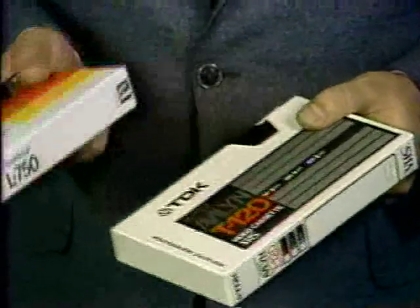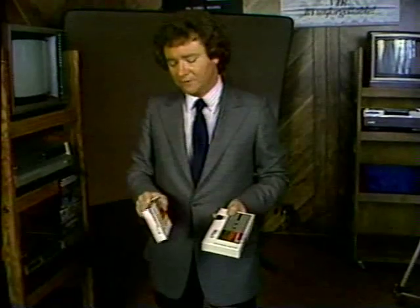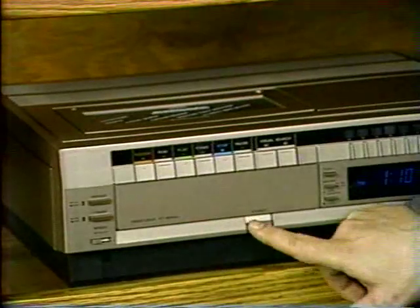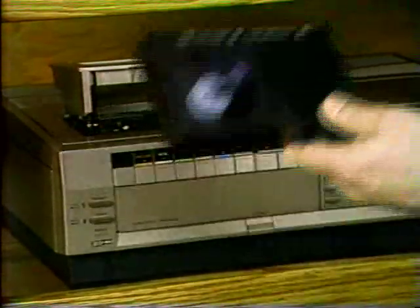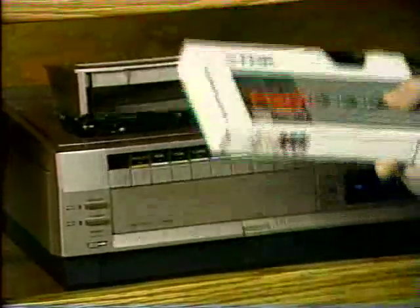Tapes come in two formats: Beta and VHS. Beta is smaller and supposedly more sophisticated. VHS, on the other hand, is larger, and its fans claim it's more reliable. The only thing we can tell you is that you can't play a Beta tape in a VHS machine, and vice versa.